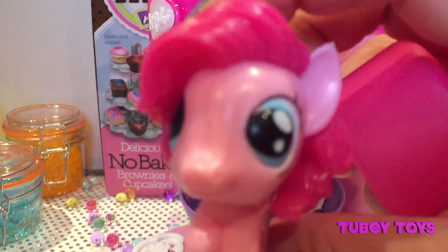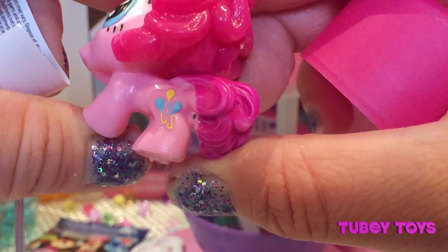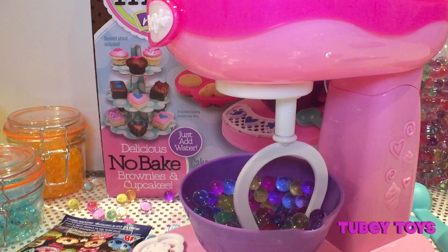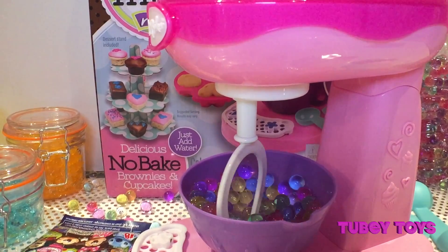Super cute! Look at her cutie mark — she has one, two, three balloons, and two are blue and one is yellow. Super cool. Pinkie Pie party! That's right. Are there any more? We're still waiting for our delicious cakes to be done.